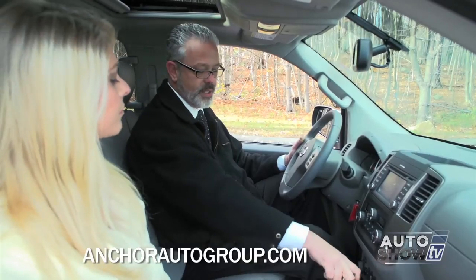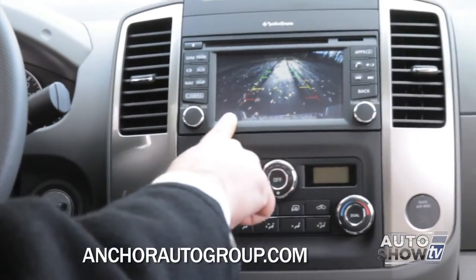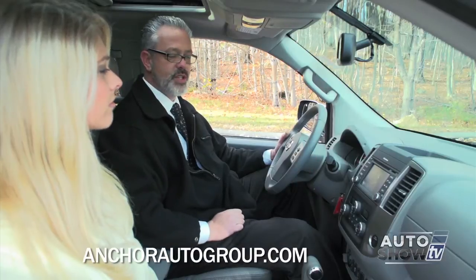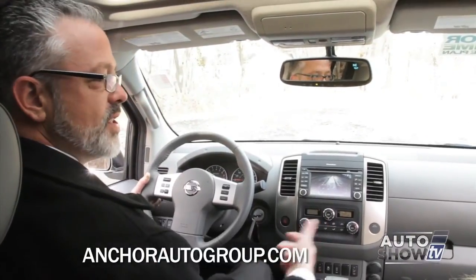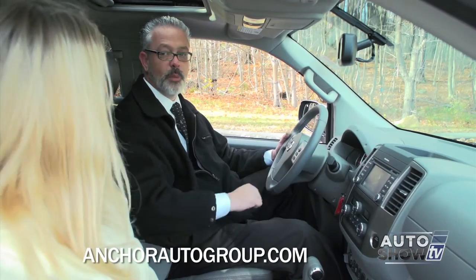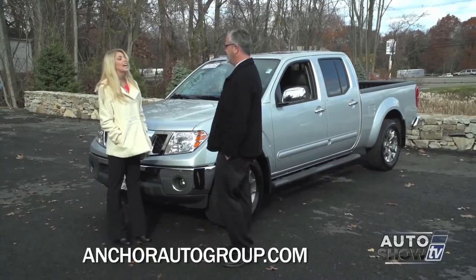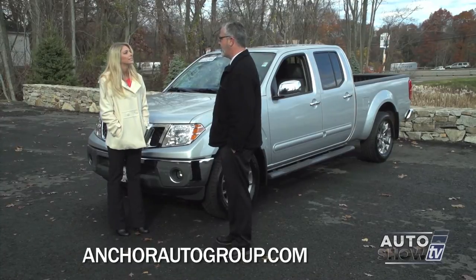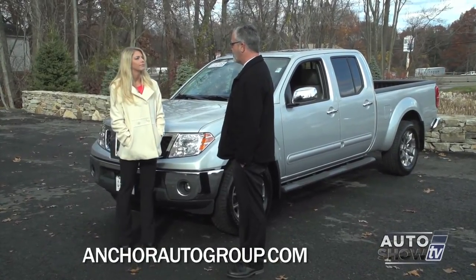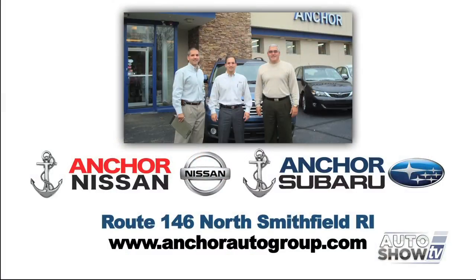When you place the Frontier in reverse, you get a full-color display - you can see as close as the bumper and as far out as you need, with guidelines showing how close you're getting. When you get into the red area, you're less than 10 inches away from what you're backing up to, so it helps you back up like a professional. We've got a huge selection here at Anchor Nissan, easily located off Route 146 in North Smithfield, Rhode Island. And don't forget, on all new Nissans we have the Anchor Lifetime Assurance plan.